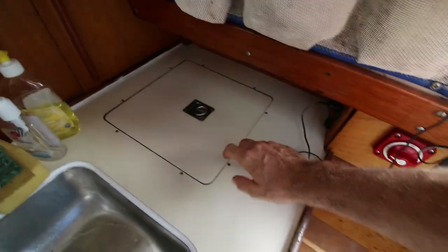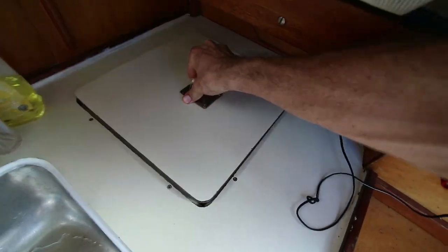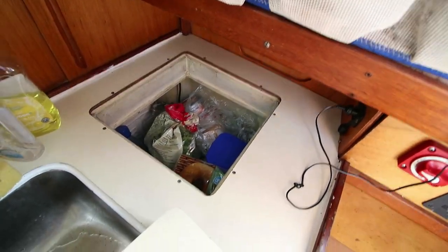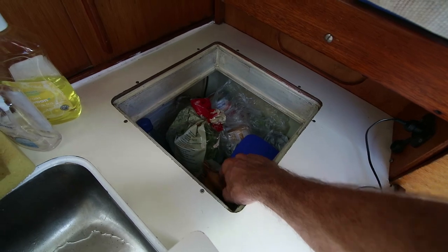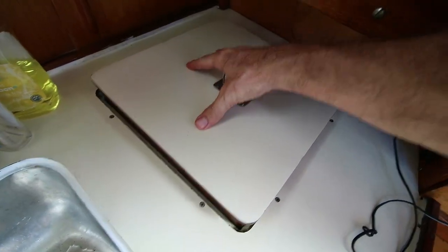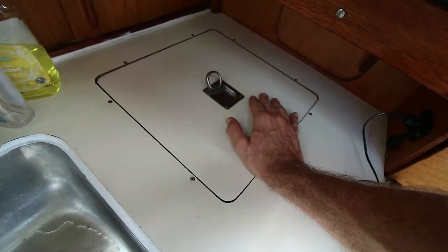Back here is my favorite thing on the whole boat — the fridge. People are often surprised to find that I have a fridge, and it does a very good job. It's really well insulated. It means we can store vegetables, which is usually really hard to do in the tropics without a fridge. And I can also have a cold beer.